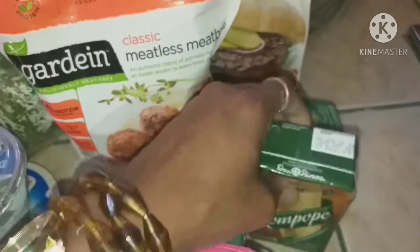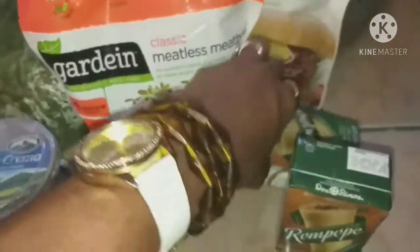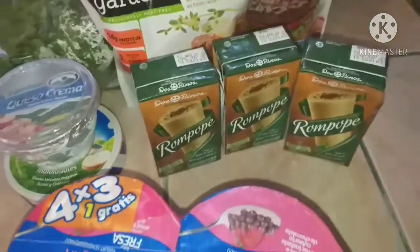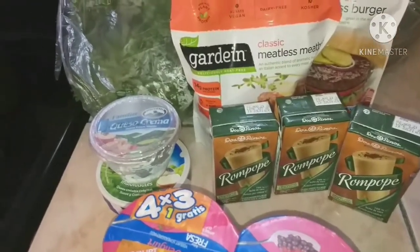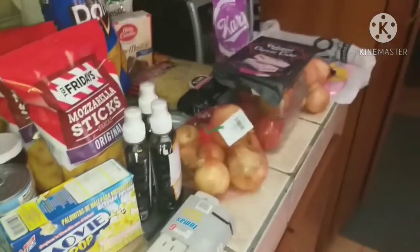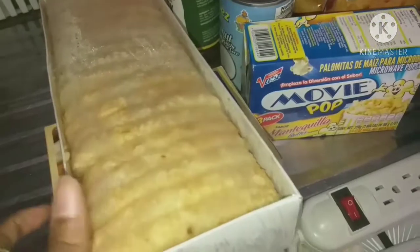I also picked up three of the kids' favorite treats that were hard to find over the holiday season — this will be a nice little treat for them either tonight or sometime this week. And that's everything from Auto Mercado.